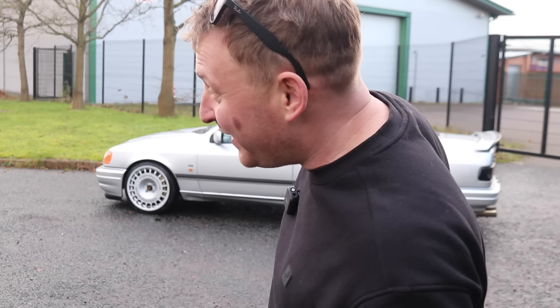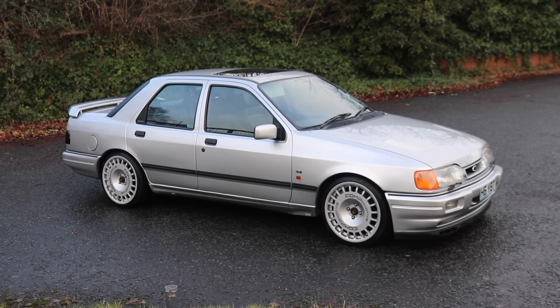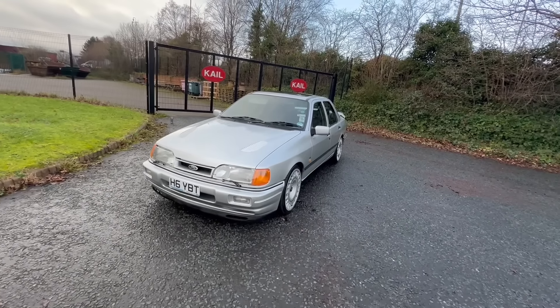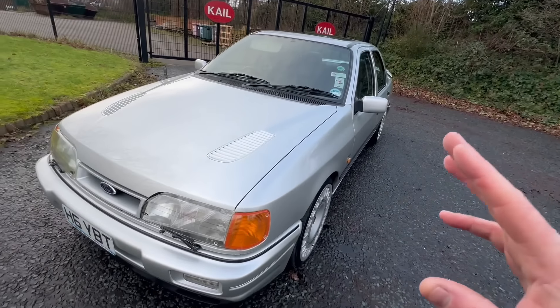My mate Dan has lent me the keys to his Sapphire Cosworth — it is absolutely mint. Let's walk around and I'll tell you a little bit about the car. It's a four-wheel drive Sapphire Cosworth, regarded by many as the best Cosworth over the Escort and the three-door. A lot of people prefer the Sapphire and I absolutely see why.